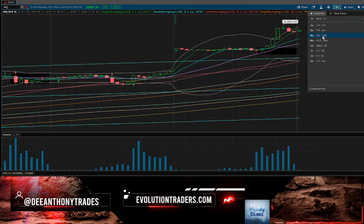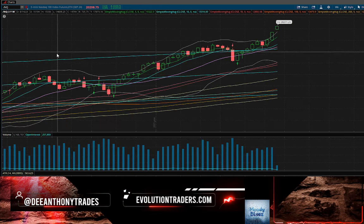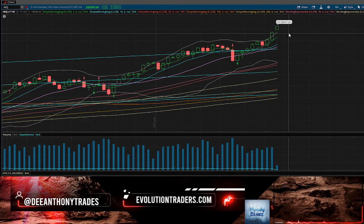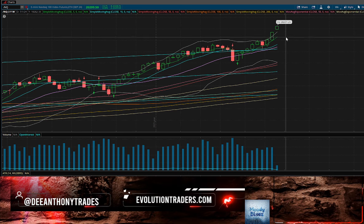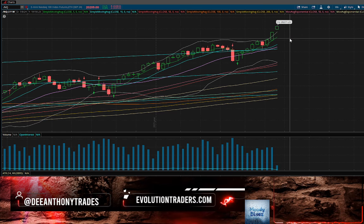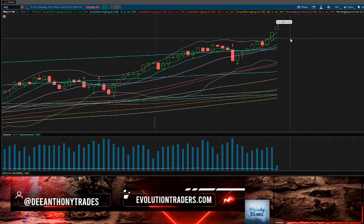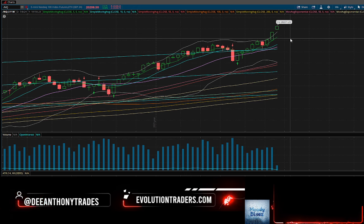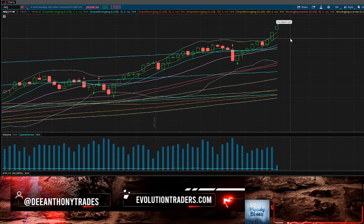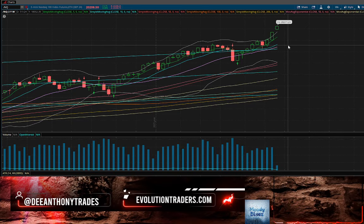Looking at the weekly chart — disregard the gap from the contract roll — 19,730 and 19,243 are our two weekly supports. I could see the market pulling back to 19,100 at some point in time. That does not mean I'm expecting a 1,000-point decline this week. If there's a blow-off top or some exhaustion on this move, those would be the two firm areas of support where I'd look to restart macro longs.